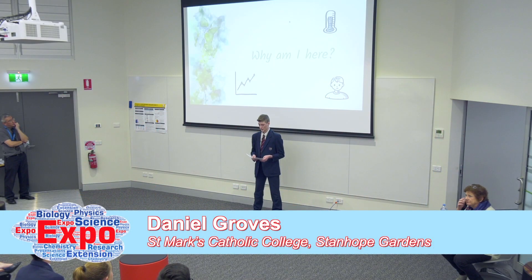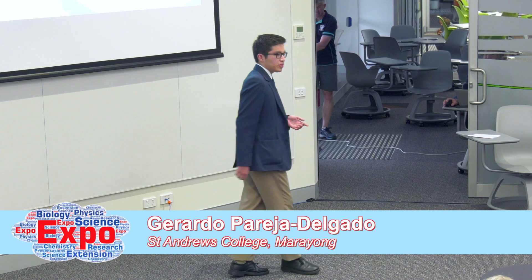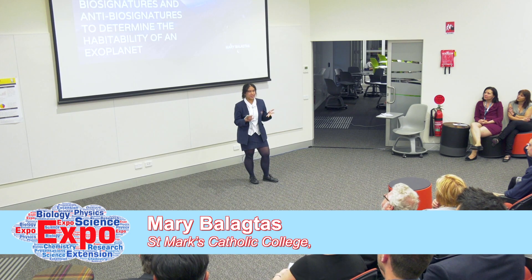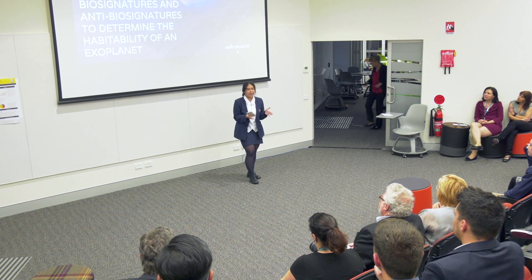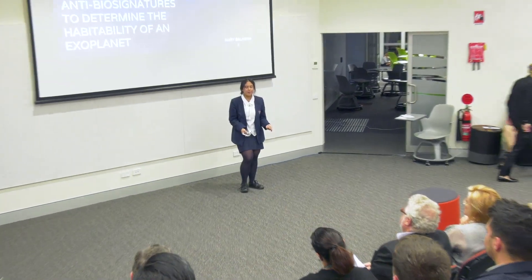Good evening, ladies and gentlemen. My name is Daniel Groves; my major project focuses on spectroscopy in relation to determining the habitability of a planet. I'm Gerardo, and my research is about the addition of aluminum silicates in concrete. My name is Mary, and my research is basically just comparing biosignatures and antibiosignatures to determine the habitability of an exoplanet. I am Thomas Lloyd, and I decided to look at how I can optimize a drone so it can fly on Mars like it does on Earth.